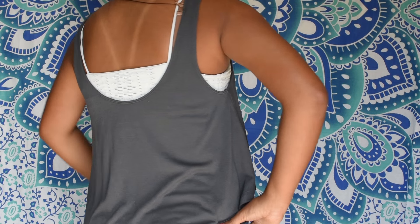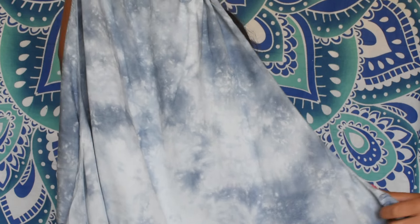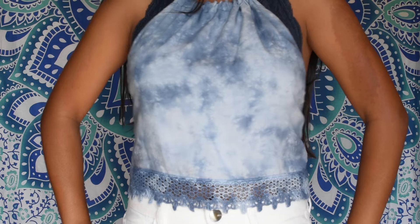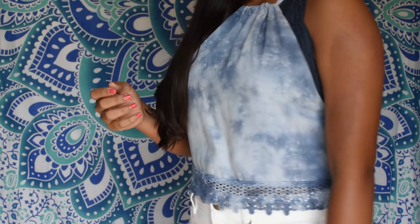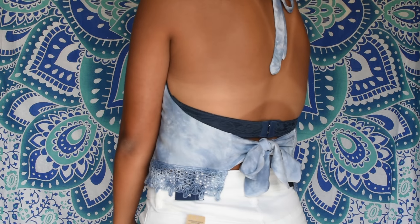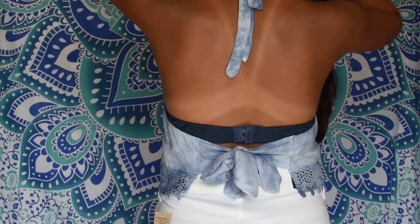The next thing I got is this top. It's like a crop top and I absolutely love the pattern on it and I love the way it fits. I've been looking at it online forever and I finally got it and I'm obsessed.